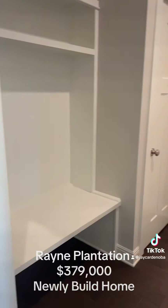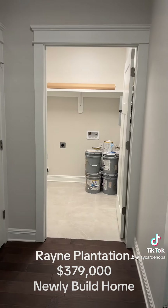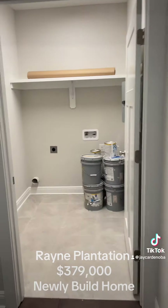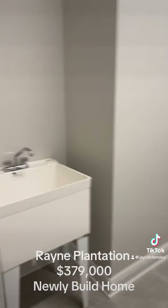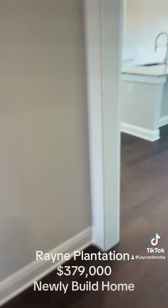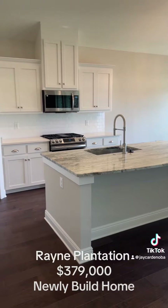Right here you got a mudroom coming off the garage, and in there is a very large laundry room — good size in here with a bassinet sink. Then we have this great kitchen.